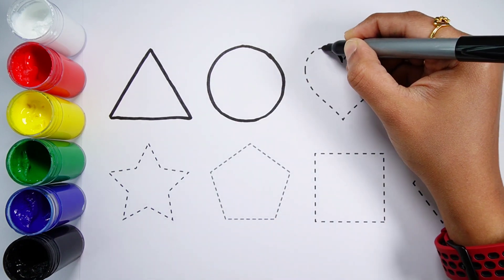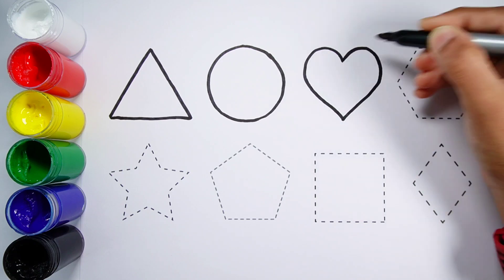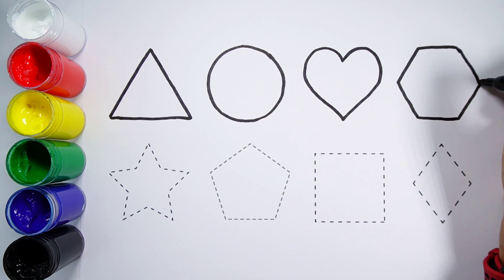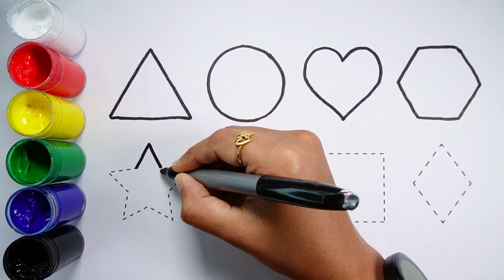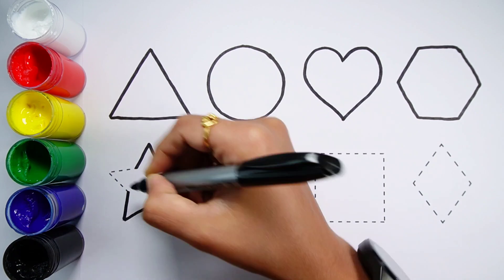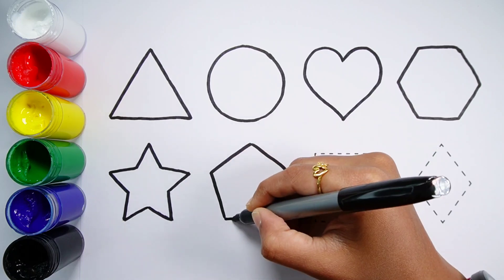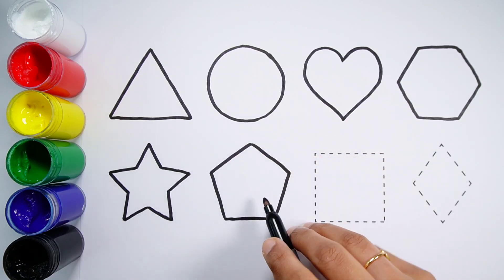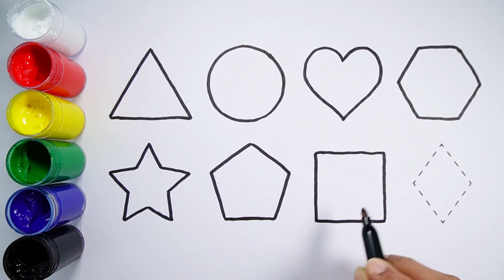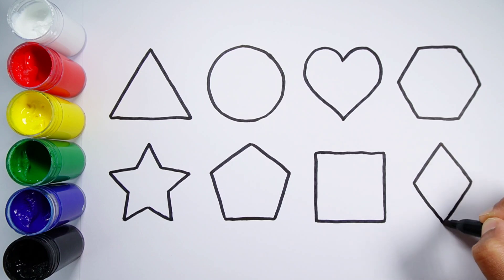Triangle, circle, heart, hexagon, star, pentagon, square, rhombus.